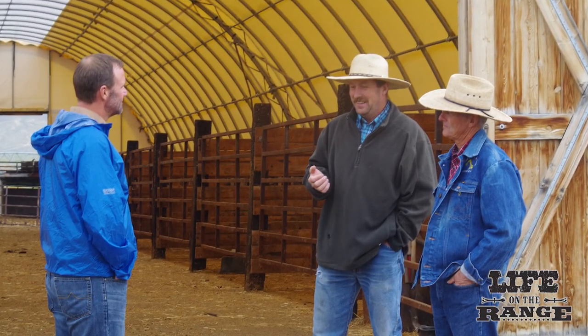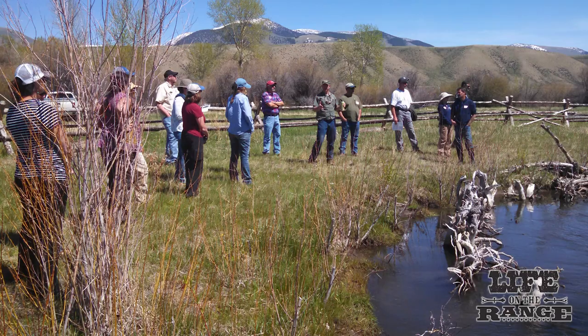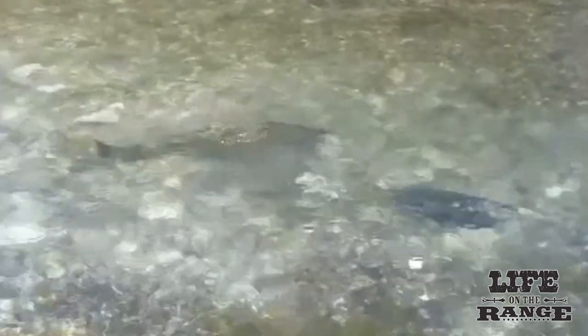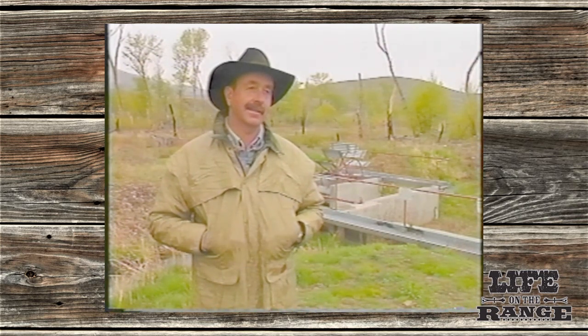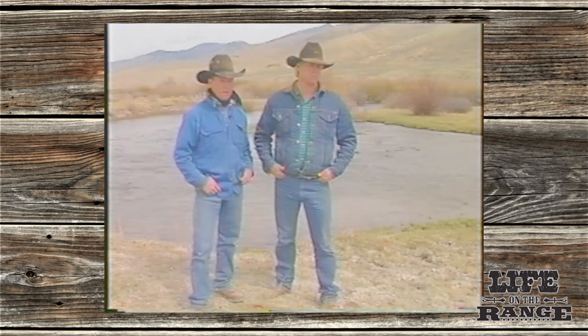Here, local ranchers have been working closely with fish experts and conservation pros for over 25 years to improve fish habitat for salmon and steelhead — migrating fish that travel more than 800 miles from here to the Pacific Ocean. Even before the fish were protected under the Endangered Species Act in the early 1990s, Lemhi ranchers wanted to do their part to save the fish. They remember scores of salmon spawning in the Lemhi when they were kids.